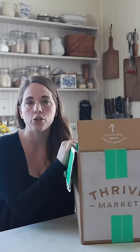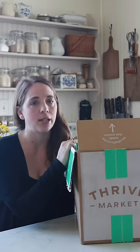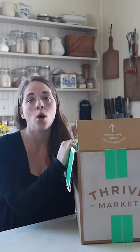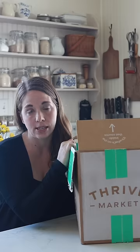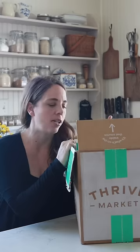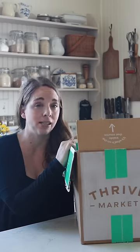Today I'm going to share with you a miniature grocery haul. In our real food kitchen there are a lot of organic and natural ingredients that I like to source from all over the place. One of my favorite sources is Thrive Market. The reason I love Thrive Market is that there are a lot of things that I cannot find at my local grocery store very easily.